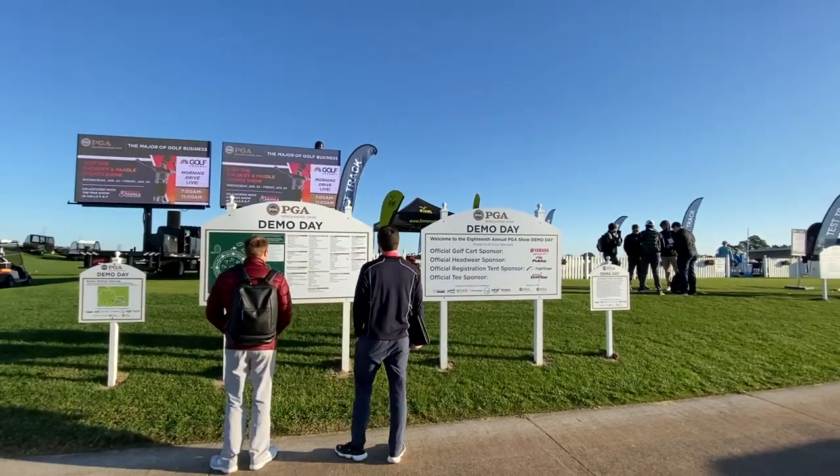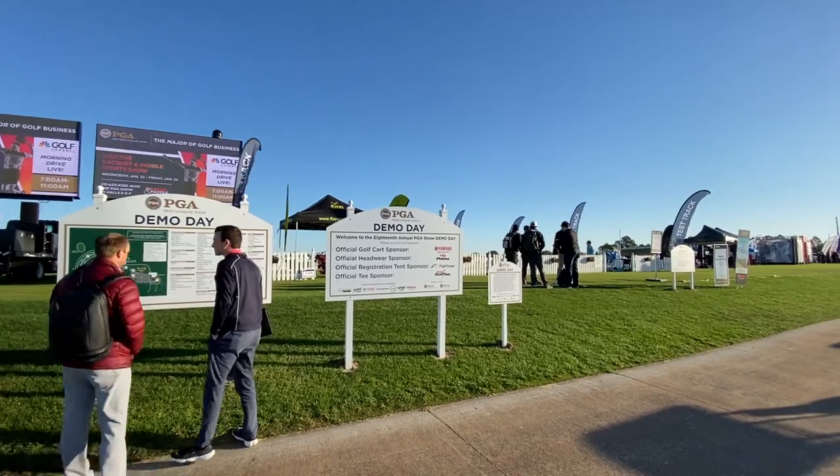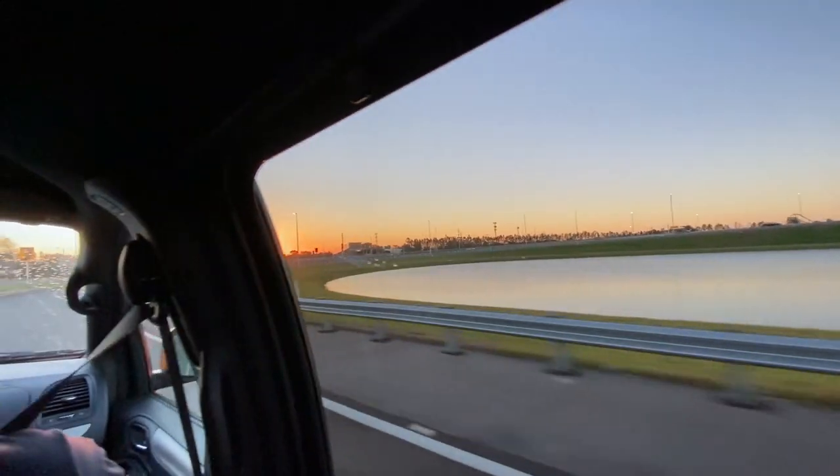Hey there golfers. I'm Drew Mahold of Second Swing Golf, joined by Thomas Campbell, a master club fitter for Second Swing. Today we're wrapping up at the PGA Show Demo Day in Orlando. Thomas, how are you? I'm doing great — it's been a long but exciting day.